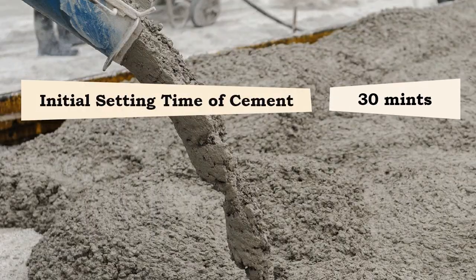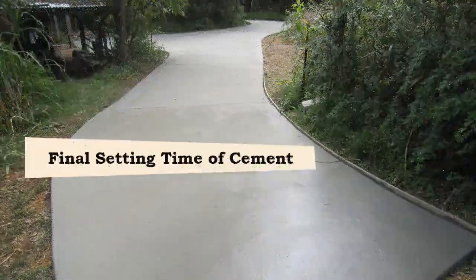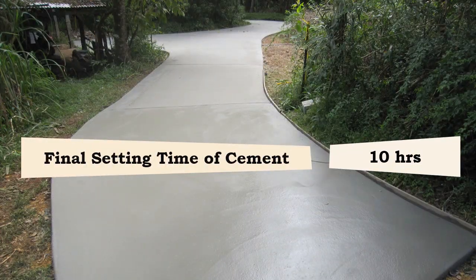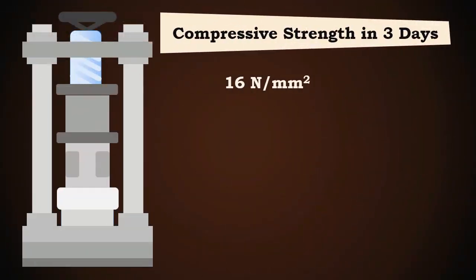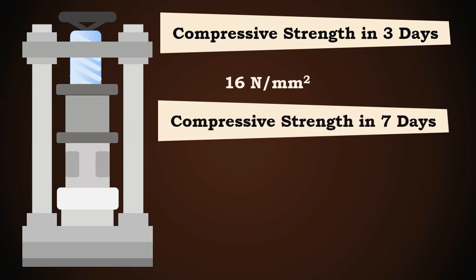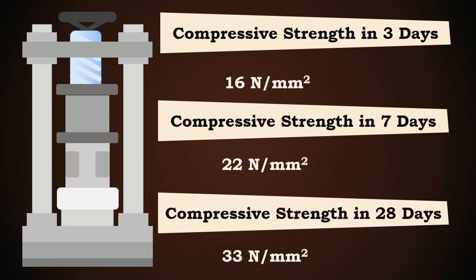The initial setting time of the cement is 30 minutes and the final setting time is 10 hours. The compressive strength after 3 days is 16 N per millimeter square, after 7 days is 22 N per millimeter square, and after 28 days is 33 N per millimeter square.